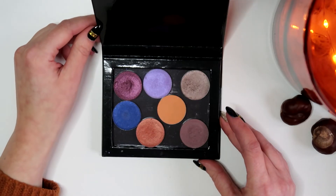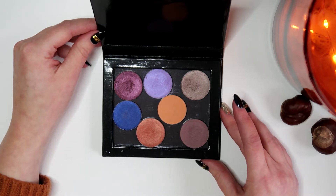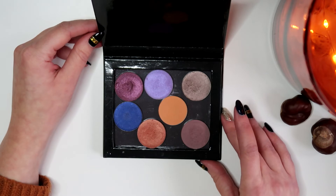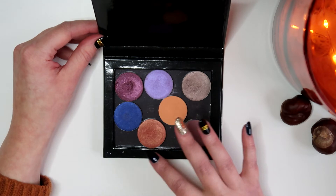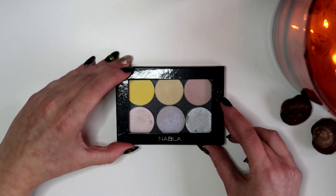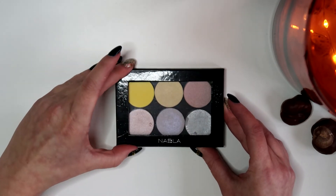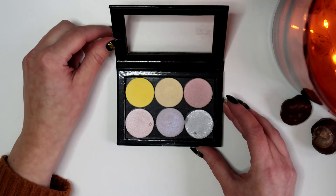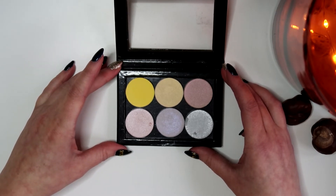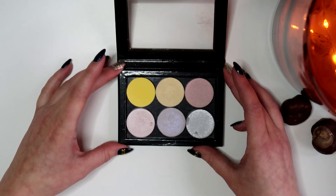From Nabla Cosmetics I also have a few single shadows in a random magnetic palette. I haven't reached for these a whole lot — the most used is the matte orange because I love warm tones. I'll use these more when I start a project pan. I also have some loose eyeshadows in a little Nabla palette, but these are actually Essence shades. Essence did a make-your-own-palette kind of thing with loose eyeshadows and I found these on sale and bought them all.